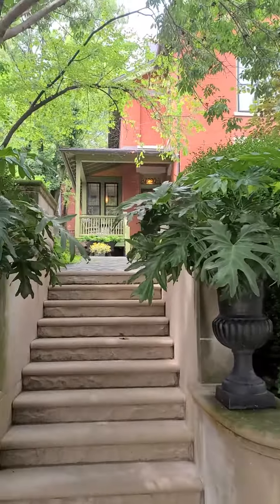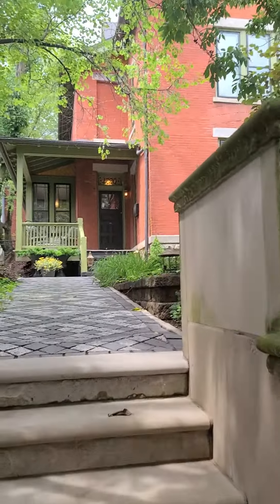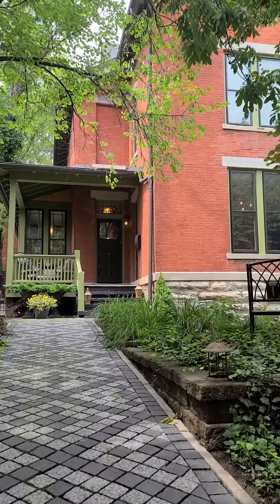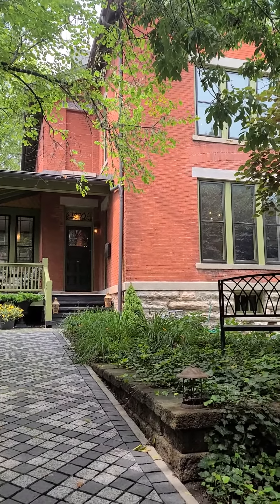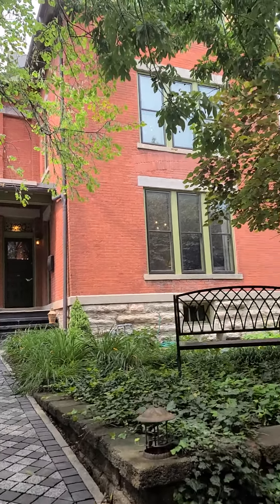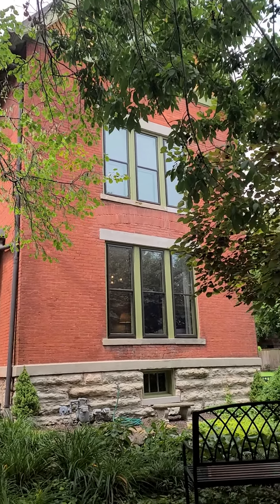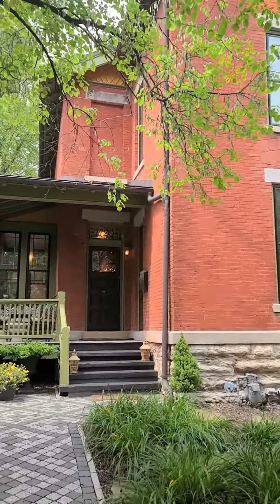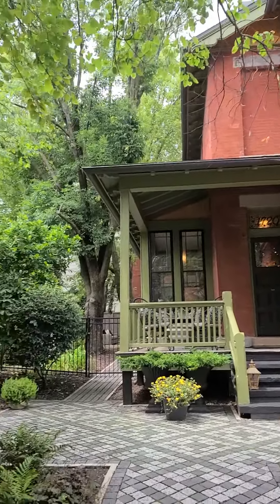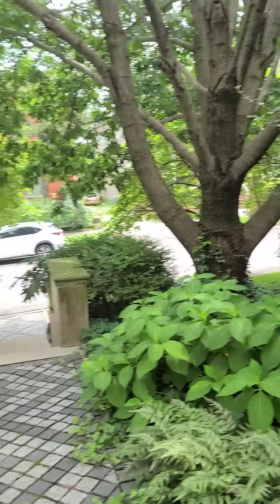I have a couple videos already done of this house that I will post. I'm going to go around here and take a quick view. This is an 1880 Queen Anne. I love the non-mowing yard.